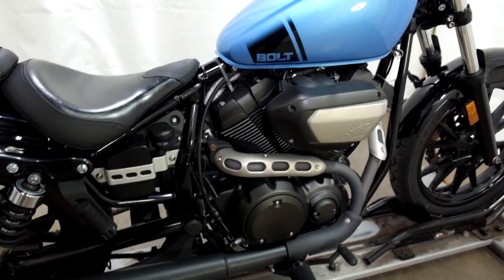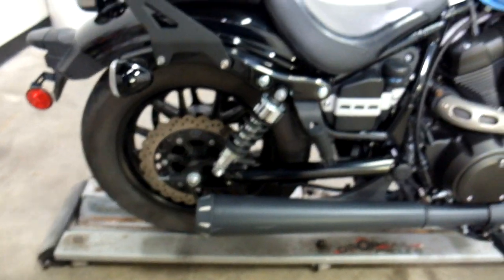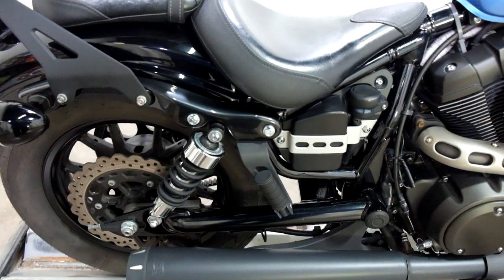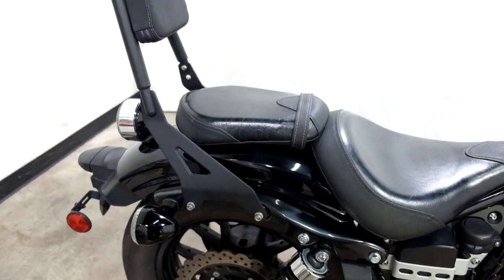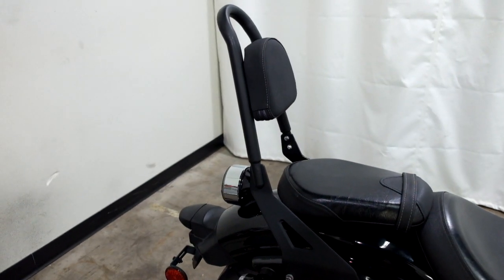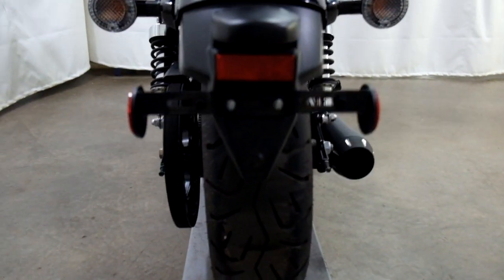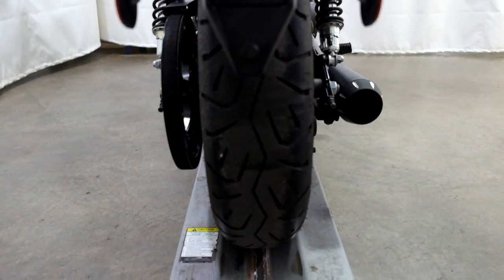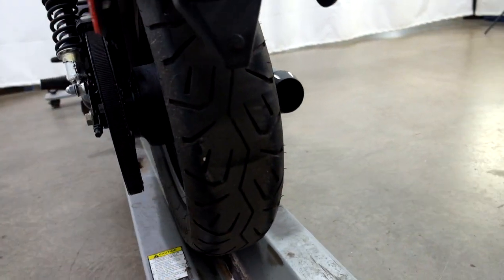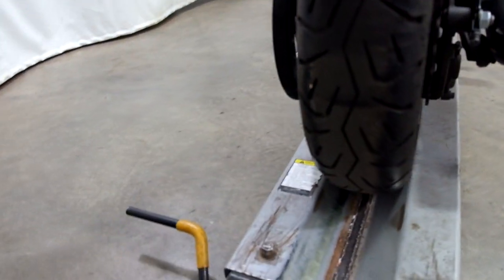This also has a two-in-one Bassani exhaust, and they've added the passenger pegs, passenger seat, and a passenger backrest. The rear tire on this thing is low on tread with a huge flat patch in the middle — it really should be replaced fairly quickly.